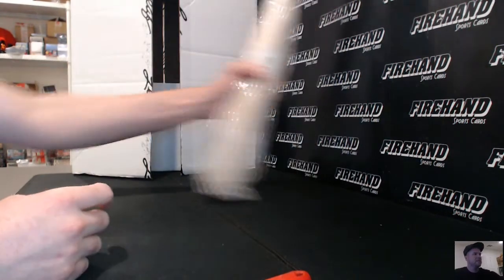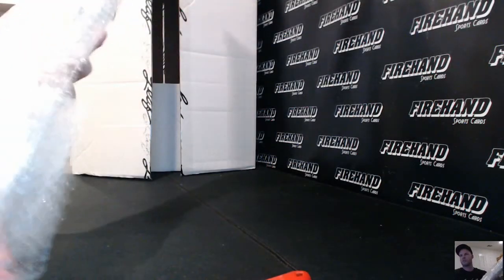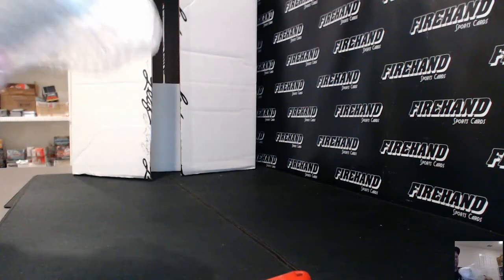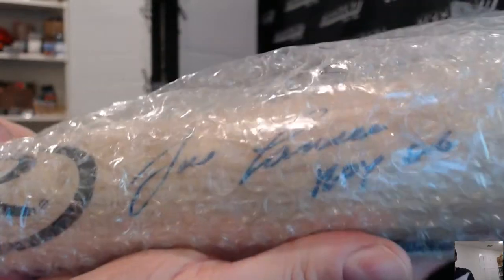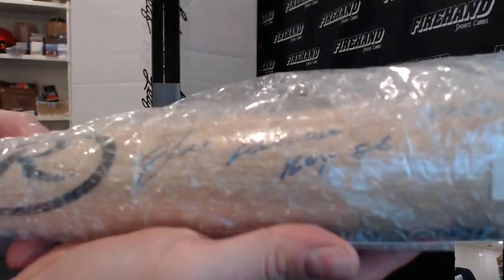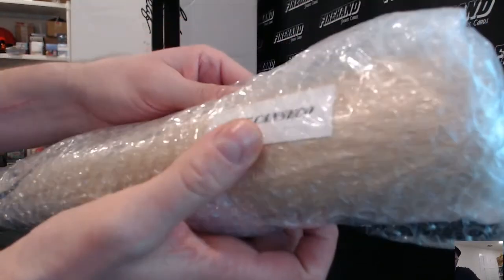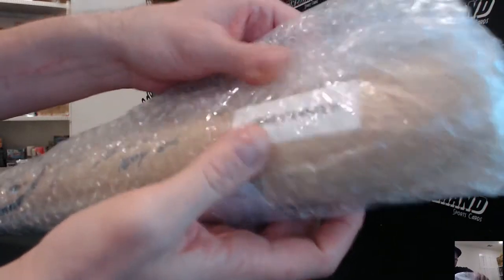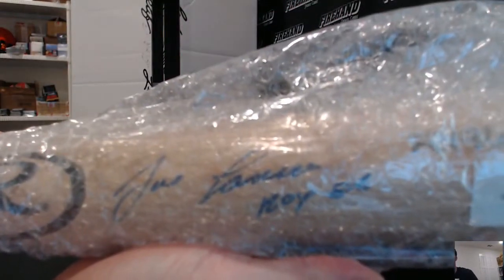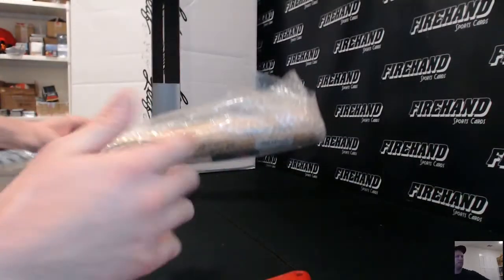The last item is an autographed baseball bat. I want to leave it in the packaging because it's already packaged nice for shipping, but we can read it right through. It is a Jose Canseco autographed bat. There is a Rawlings bat — it does not have his name or anything inscribed on the bat, but it says Rawlings. There is a Jose Canseco autographed bat, and that is item number 10.